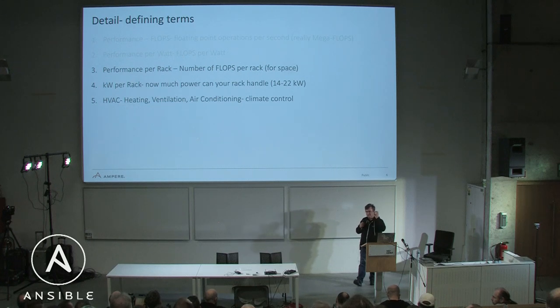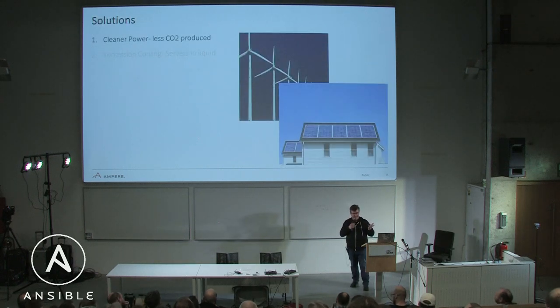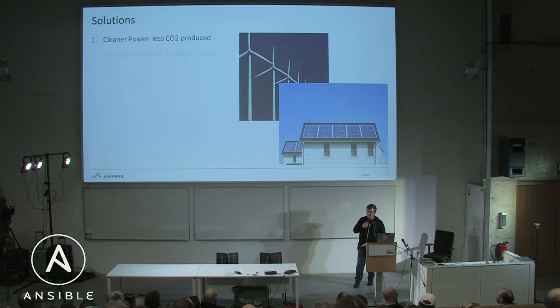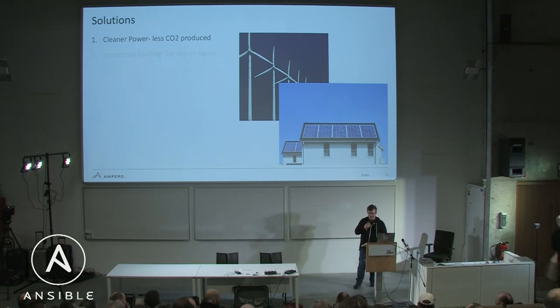Performance per rack is how much performance you can get out of one rack. Because if we start building more and more racks and have to separate them, you end up having to build a new data center very quickly. One of the simplest solutions here is just create cleaner power — let's throw windmills up everywhere: solar, geothermal, things like that. These are great, and we need them for housing and other things too.